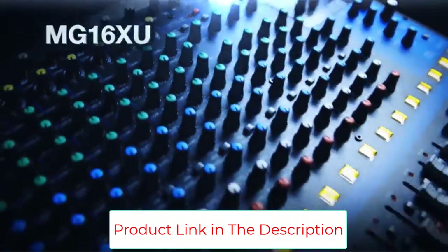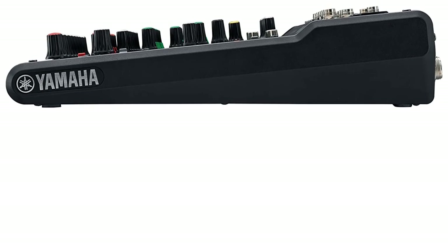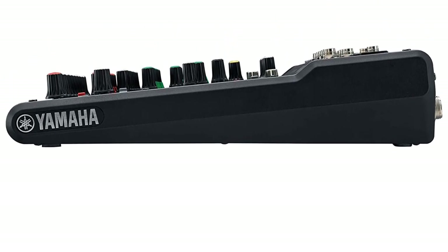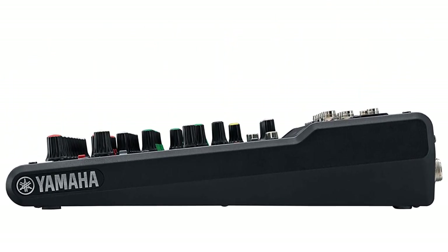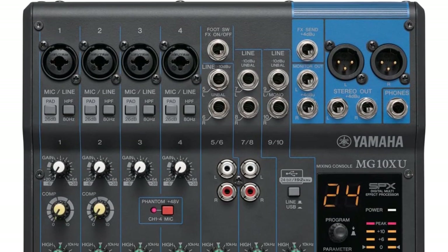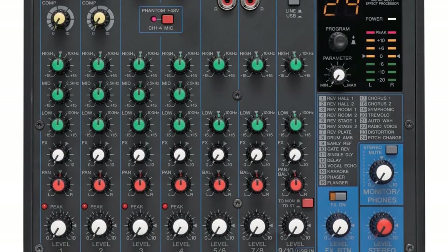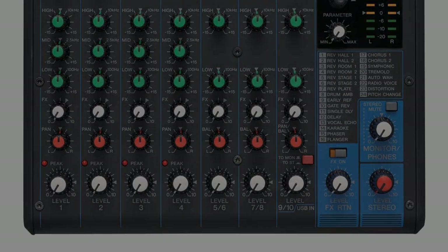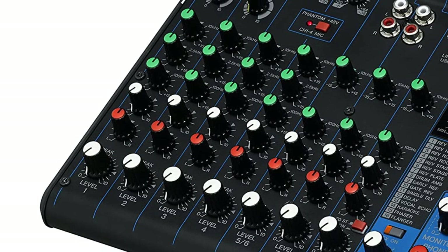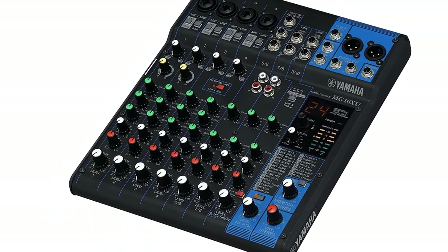You can listen to external audio thanks to USB audio ports and cassette, CD, and RCA connections. You can quickly learn and operate the interface setup, with 3-band EQ and LED metering. Yamaha is known for its high-quality products, and the MG10XU contains several of them. It's also very compact so you can take it anywhere. It is an excellent audio mixer for smaller shows.